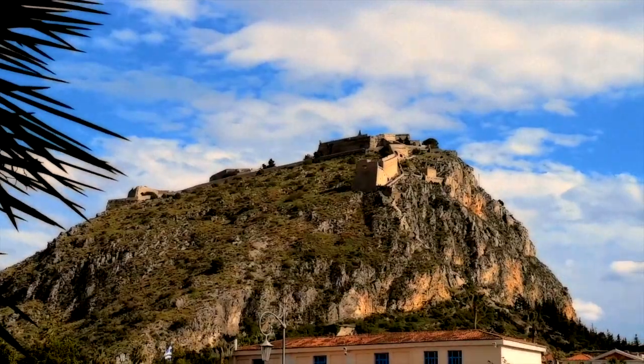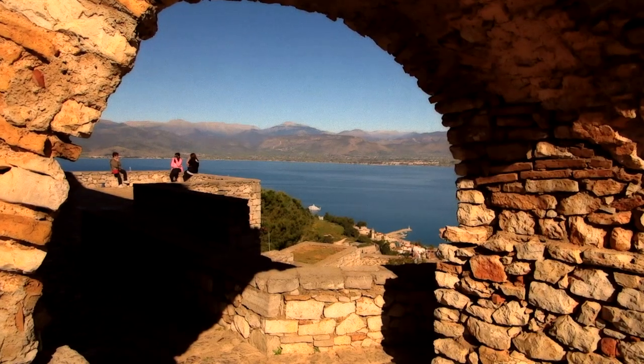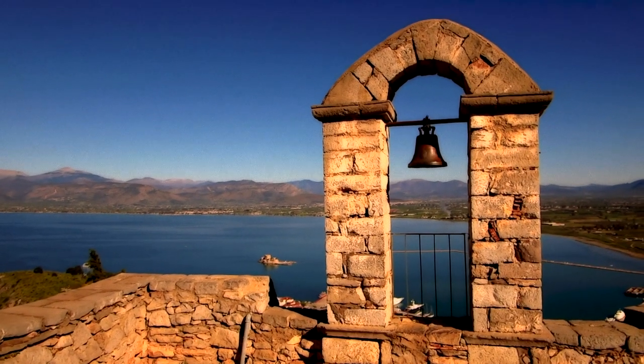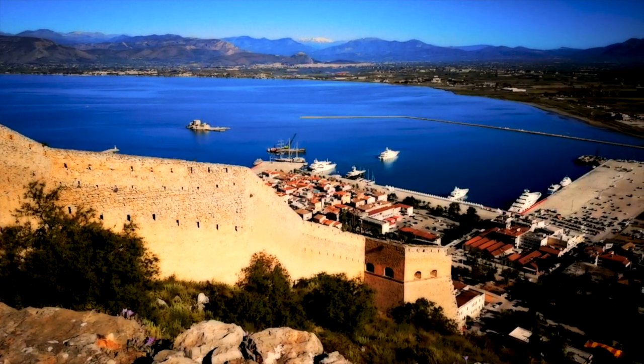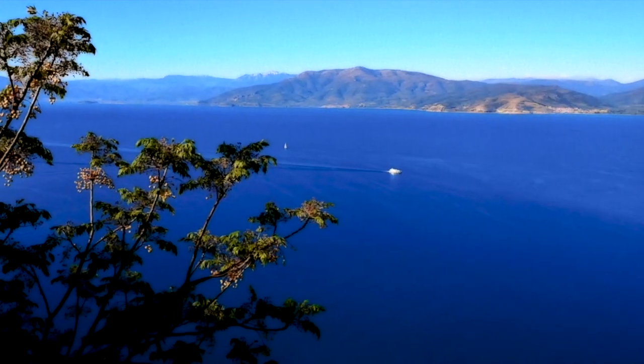Next day, we take an excursion to Palamedi Castle, with a thousand step hike to a fortress located atop a 216 meter hill built by the Venetian occupation around the late 17th century. Lucky for us, the bus has got us to the top. The castle commands an expansive view of the Argolic Gulf, the town of Nafplio, and the surrounding countryside.